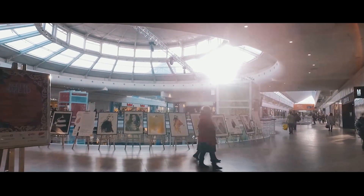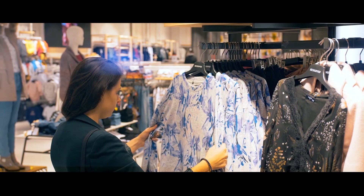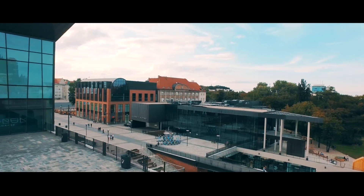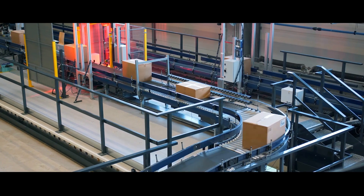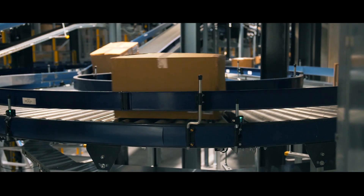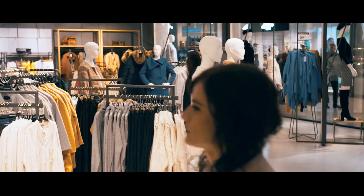Technologies have been rapidly changing the world today. An example of such a solution is RFID, which is expected to revolutionize the functioning of stores in the coming years. LPP is one of the first companies in the world that implements this modern technology. But what is RFID and what are its advantages?